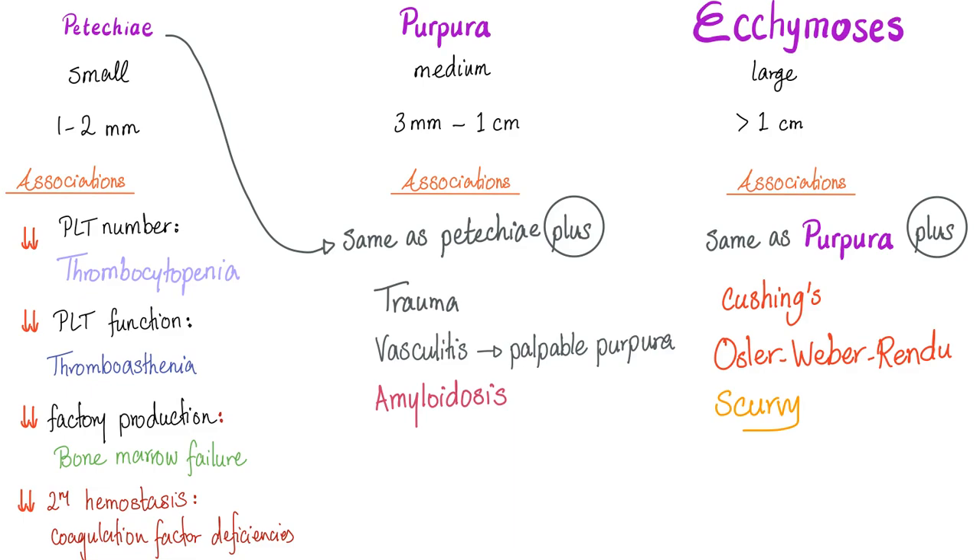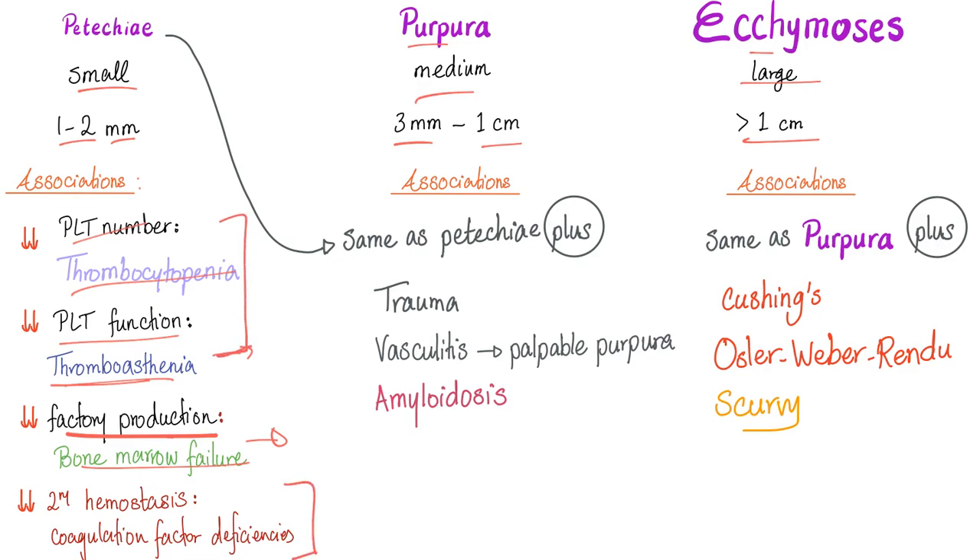Now the differences — what's unique. First: size. Petechiae are small (1–2 mm), purpura are medium (3 mm to 1 cm), ecchymosis are large (more than 1 cm). Associations and causes: decreased platelet number (thrombocytopenia), decreased platelet function (thrombasthenia) — both disruptions in primary hemostasis. Factory production defects such as bone marrow failure disrupt primary hemostasis. Secondary hemostasis defects such as coagulation factor deficiency can also cause these findings.